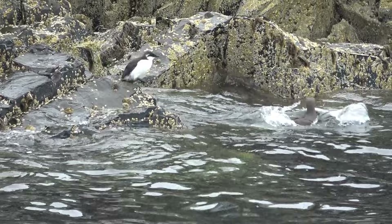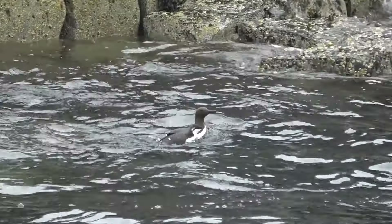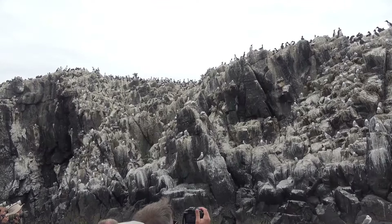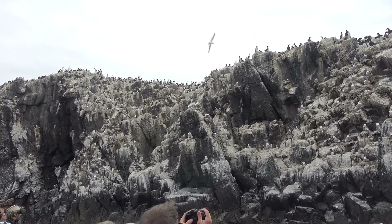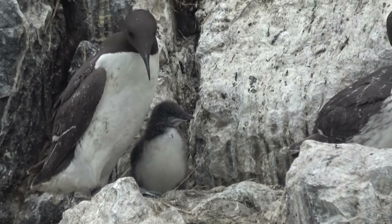You can see a little puffling there — a tiny puffling about five or six days old. And look at the kittiwake nest as well — you can see lots of chicks inside the nest, and some of the chicks are getting really big now.